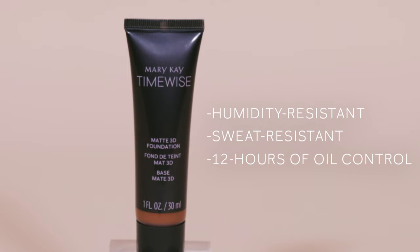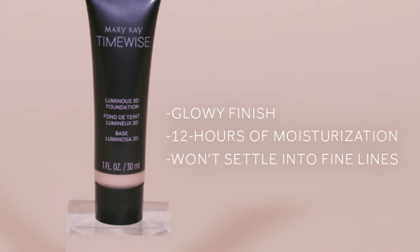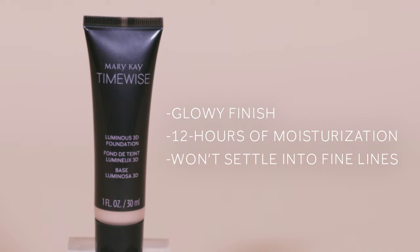The luminous finish is great for those with dry skin or if you prefer a more glowy finish. You'll get up to 12 hours of moisturization and it won't settle into fine lines.